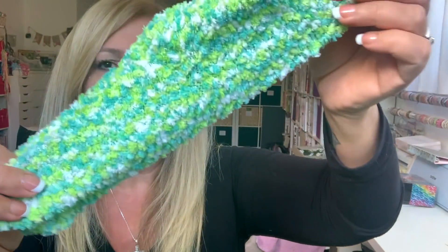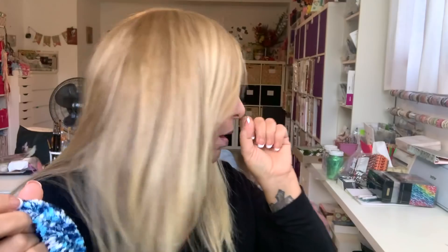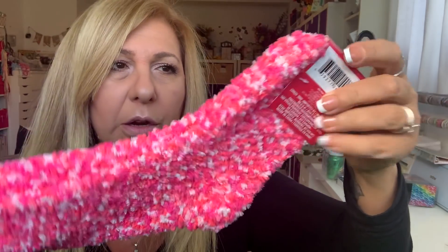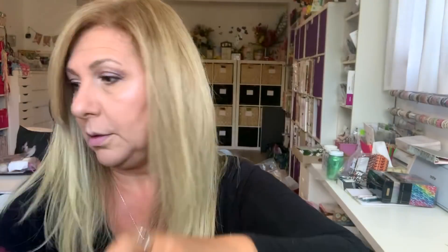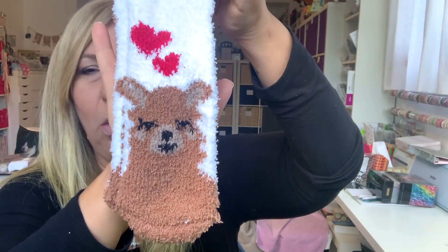Look how cute these are — I love the colors. I was tempted to keep them to wear. I love this one too. I'm still having some issues but it's getting better. And look how cute this color is — these are Snuggadoo, I don't know if that's a brand name or what. I got this one, and then I found this one. Look how cute this is! Anyway, that covers the socks.